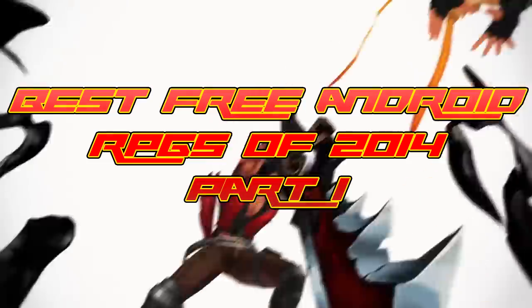Hi guys, this is AndroidNub, and these are the best free Android RPGs of 2014, Part 1.